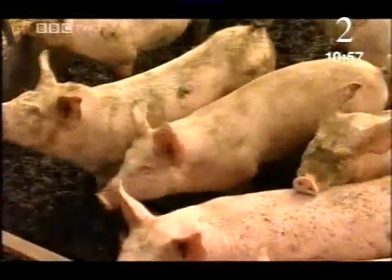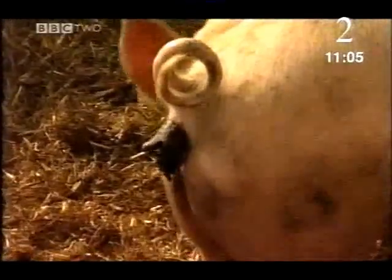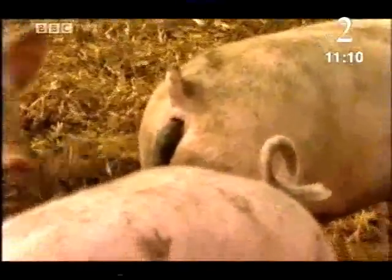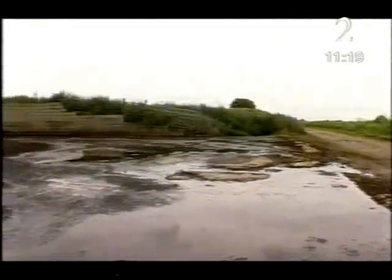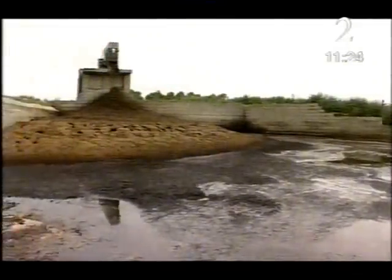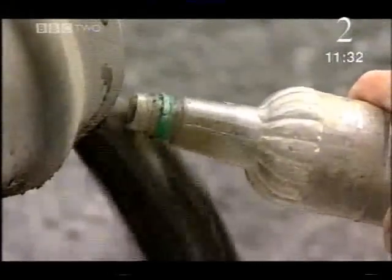Pigs — like all living things — excrete waste products, making them natural ammonia factories. Every year, the ammonia this herd makes could fill nearly 200 hot air balloons. But they don't produce that ammonia directly. Manure contains a chemical called urea, as well as compounds of ammonia called ammonium salts. As they break down, these give off ammonia, contributing to the unmistakable smell of the farmyard. For James Black, it's the sweet smell of success.